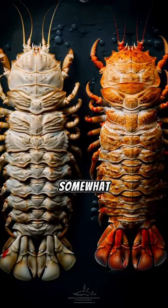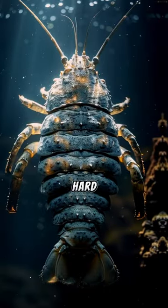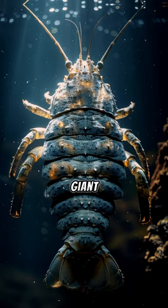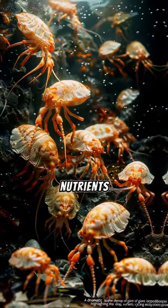Their appearance is somewhat alien, with a robust, segmented body and a hard exoskeleton for protection. Giant isopods are scavengers, feeding on dead whales, fish, and squid, playing a crucial role in the deep sea ecosystem by recycling nutrients.